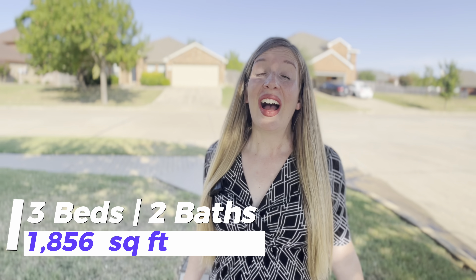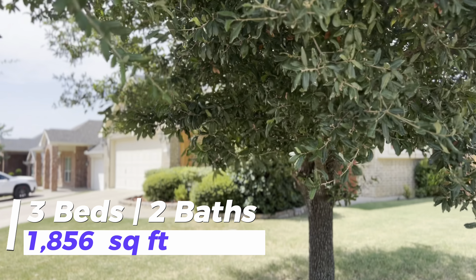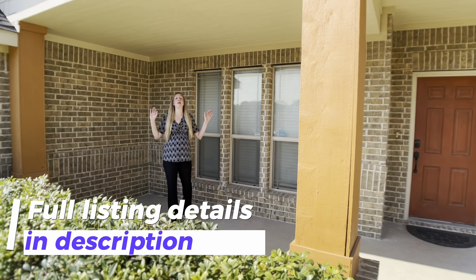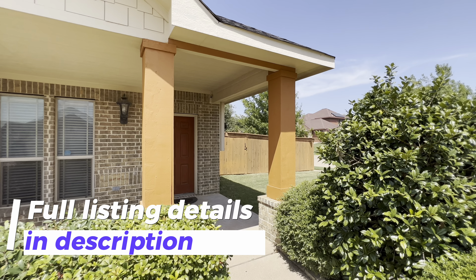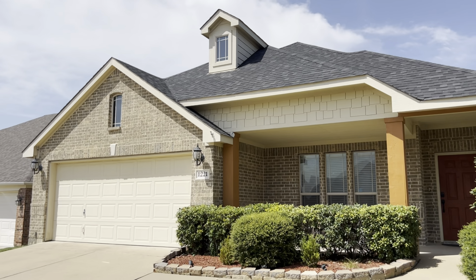Walking up to this home, I love that the corner lot gives you that extra space walking up to the front. This covered front porch is spacious and beautiful. I can totally see you sitting here in the evening with a nice glass of lemonade or your beverage of choice, enjoying your family and friends.